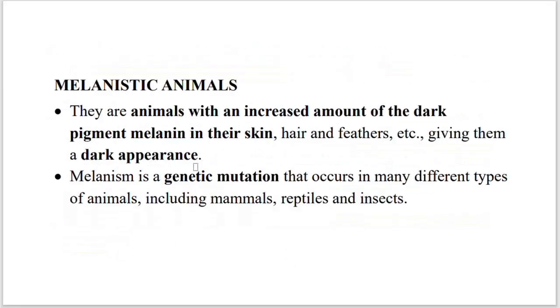What is a melanistic tiger? Melanistic animals have an increased amount of dark pigment melanin in their skin, hair, feathers, etc., giving them a dark appearance. Melanism is caused by a genetic mutation that occurs in many different types of animals, including mammals, reptiles, etc.